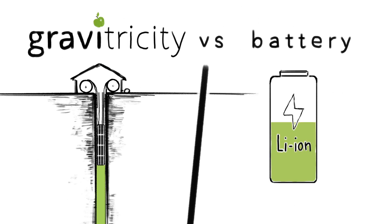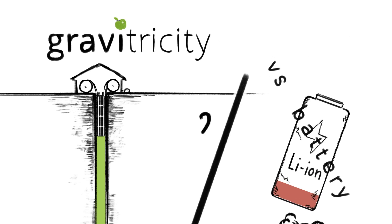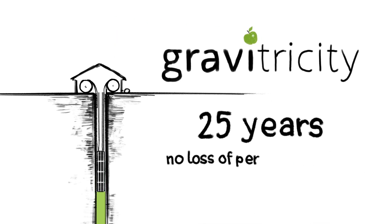Our technology has the fast response times of lithium-ion batteries, but unlike batteries, it can be charged and discharged again and again, many times a day for over 25 years, with no loss of performance.